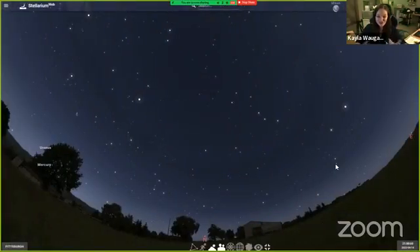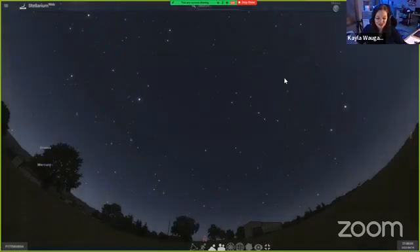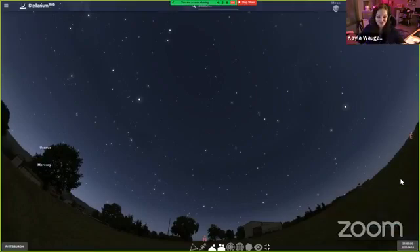As we're going along here you may notice a few things are different. To change your location, we're going to click down in this corner right here, and you can type in a location yourself or just use the GPS on your computer. The time I have set is for tonight at nine o'clock, which is after the sun has set below the horizon.